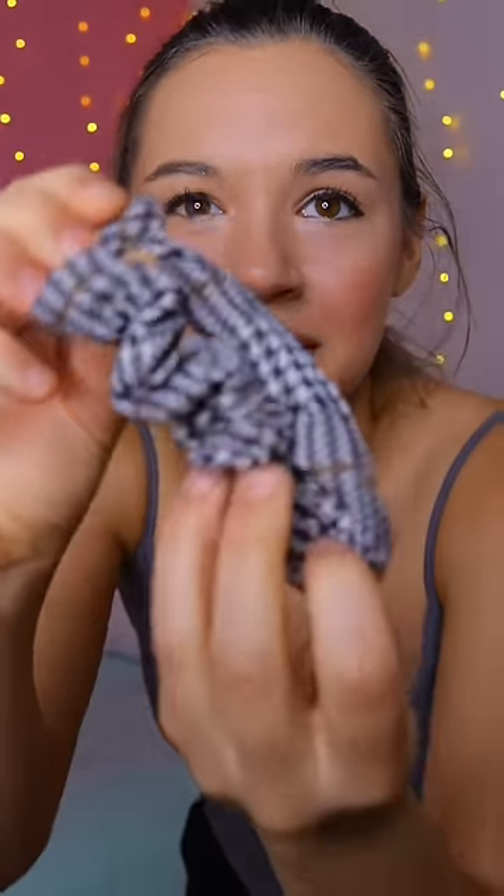A black and white scrunchie? I got this checkered black and white scrunchie, but as you can see it kind of also has a little bit of this yellowy gold color on it. Time to find an outfit that matches.